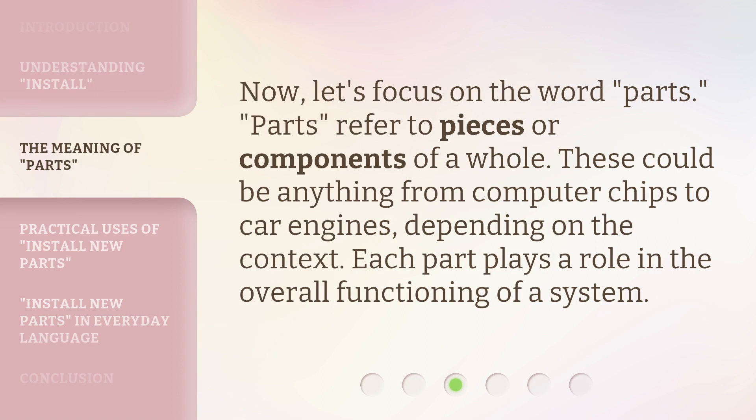Now, let's focus on the word parts. Parts refer to pieces or components of a whole. These could be anything from computer chips to car engines, depending on the context. Each part plays a role in the overall functioning of a system.